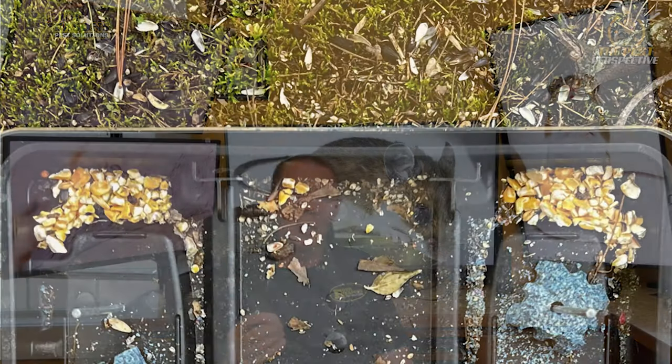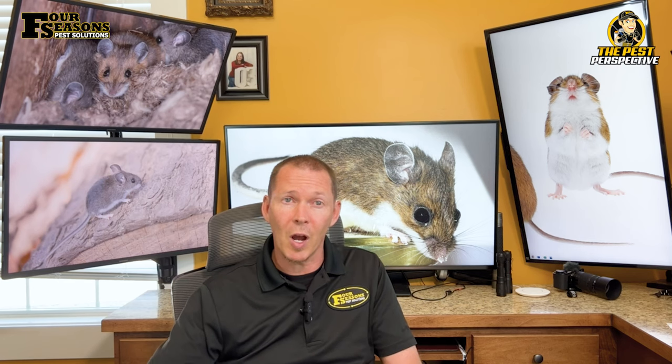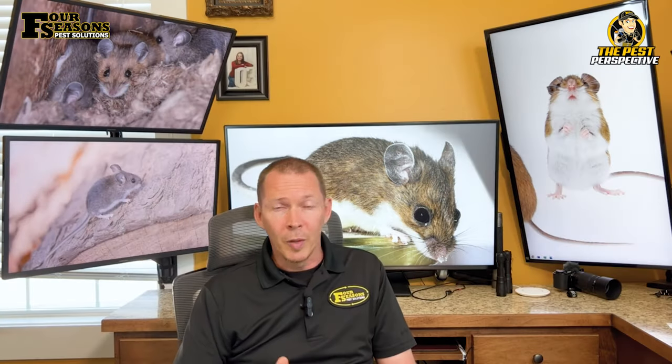Deer mice have an omnivorous diet that includes a diverse range of foods like seeds, fruits, nuts, fungi, other vegetation, and even insects. What's even more intriguing is their habit of caching food, especially when it starts to get cold — this behavior helps them survive during harsh weather conditions by stockpiling food in their burrows. They're also known to consume their own feces to extract as much nutrition as possible. Cached food deposits near nesting sites are a sure sign of deer mice.